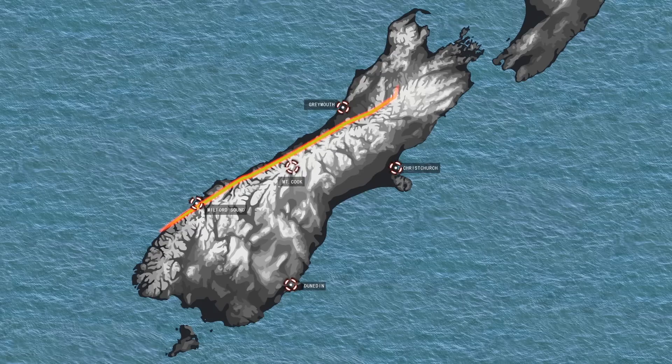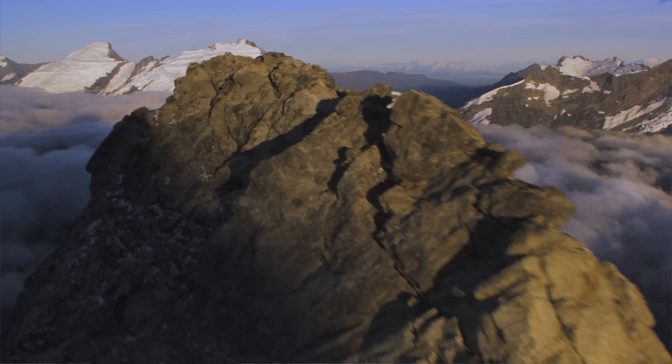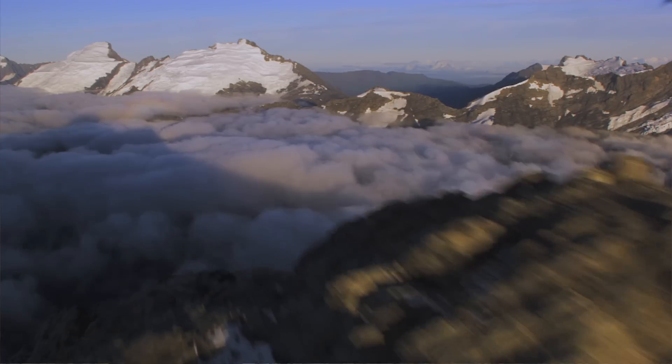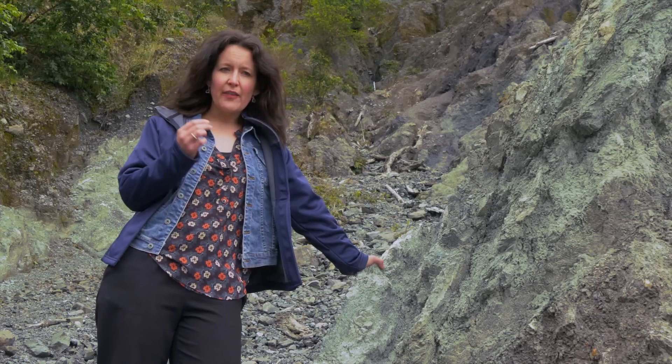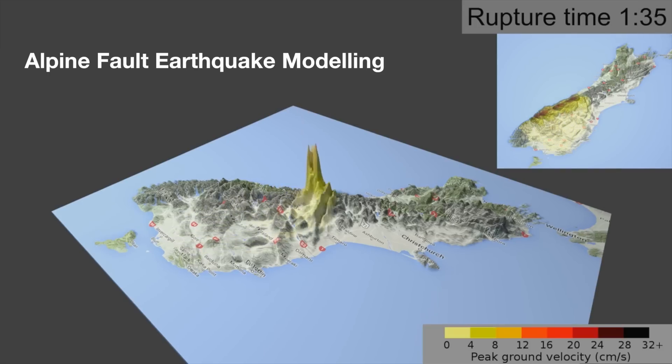The Alpine Fault is an 800km long structure and it carves its way right down the western side of the Southern Alps in the South Island of New Zealand. The Alpine Fault is of concern to us because it has the potential to release a magnitude 8 earthquake sometime in the next few years. The paleoseismic evidence tells us that over the last 8,000 years there have been 26 magnitude 8 earthquakes, and those events have happened incredibly regularly through time. So given that the Alpine Fault has a long history of generating these big earthquakes, it's highly likely that we'll have another one within our lifetime.